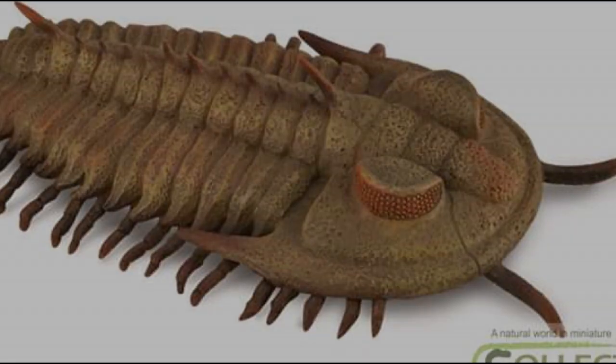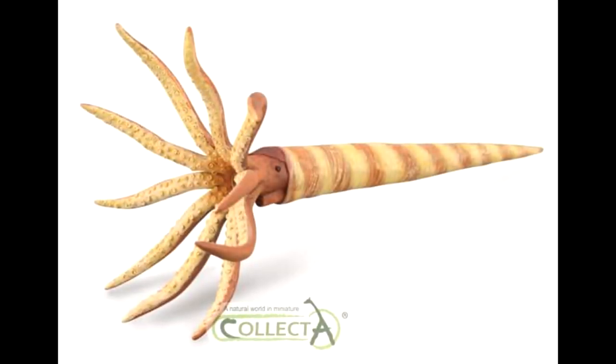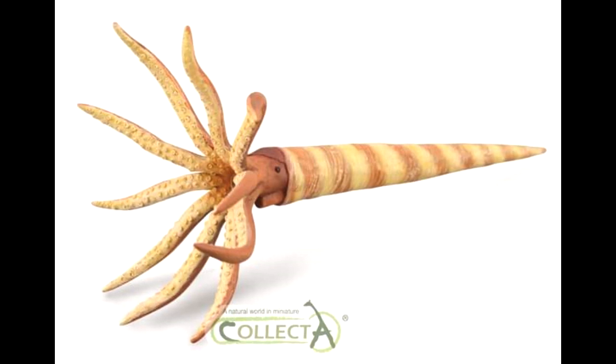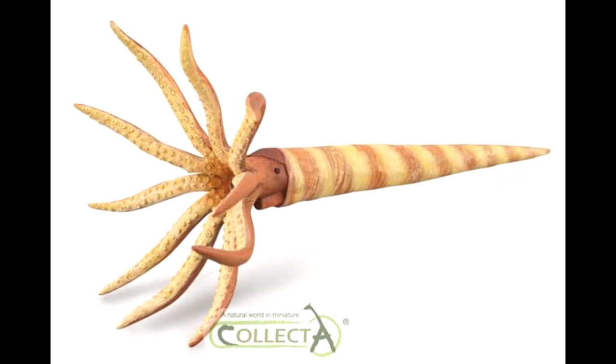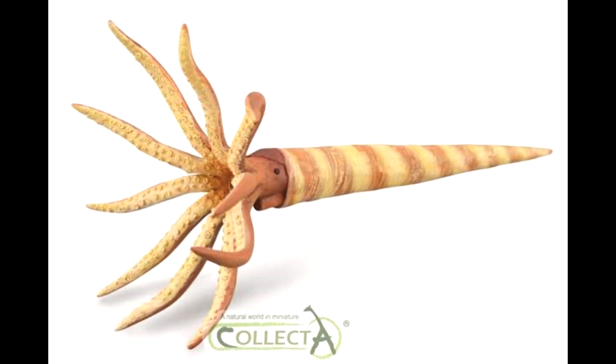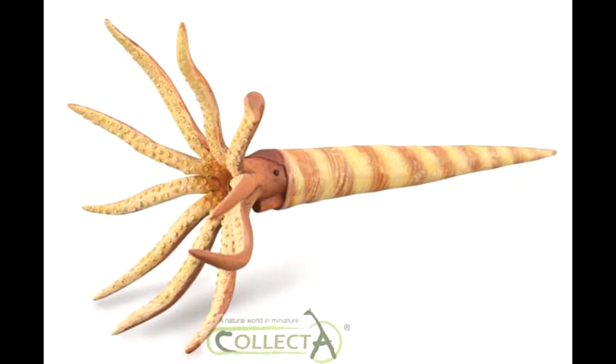Then the next is an Orthoceras, and yet again another absolutely beautiful-looking marine animal created by CollectA for 2020. They are really overloading us with these, and honestly I think it's great because they are all absolutely beautiful, and I'm really quite excited to see just how nice they look in person.